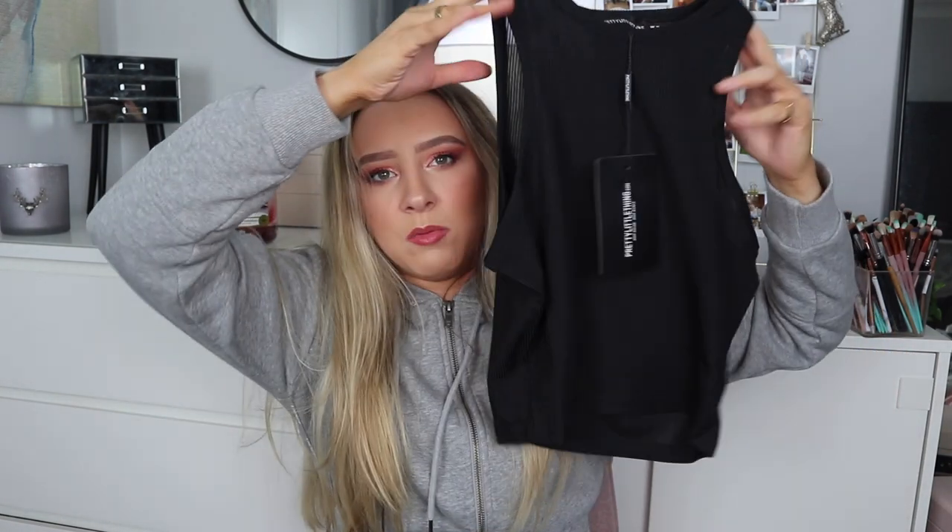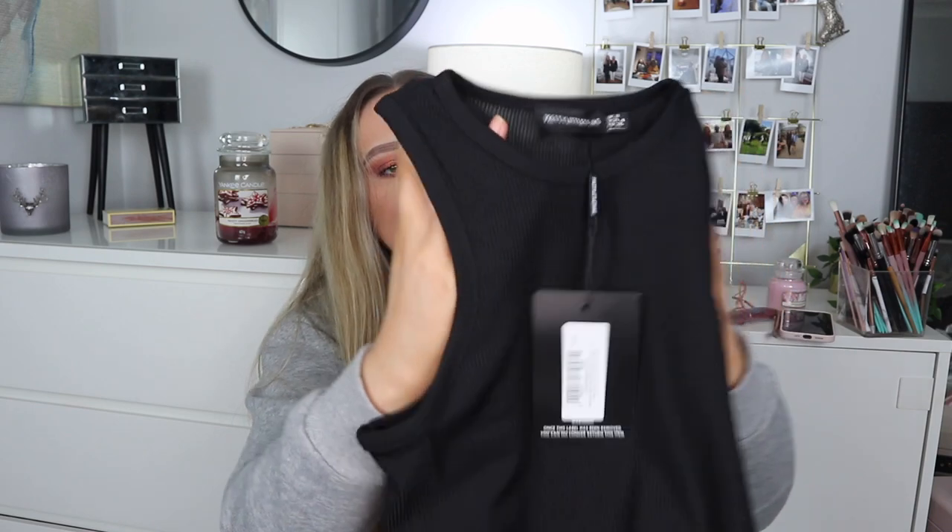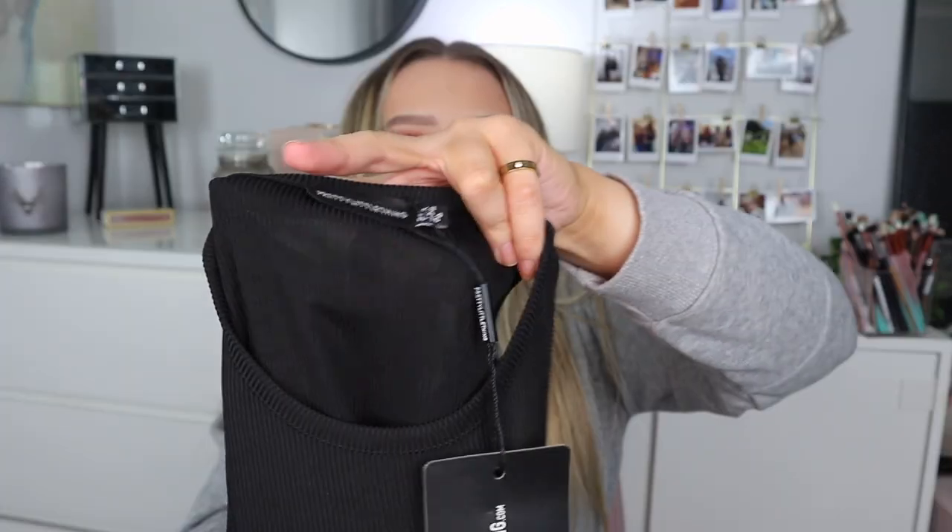I should mention there's underwear in this video too. I also got the same vest in black — in a size 8, same price £6.40. These just look like they're going to be a bit see-through.